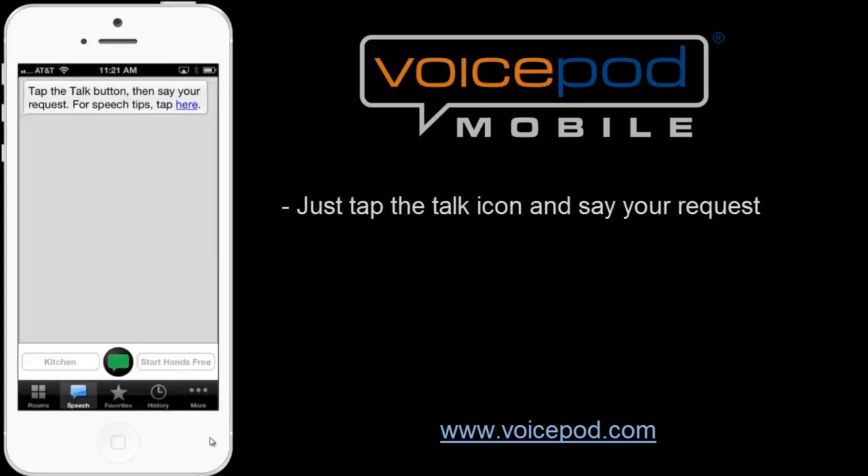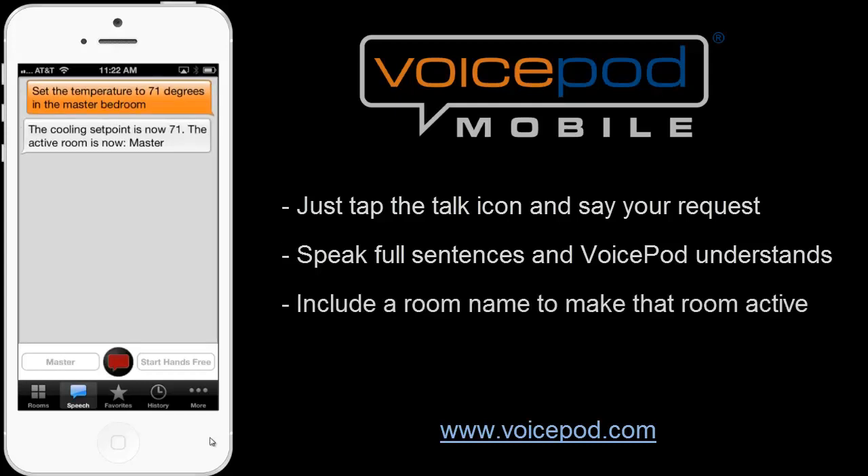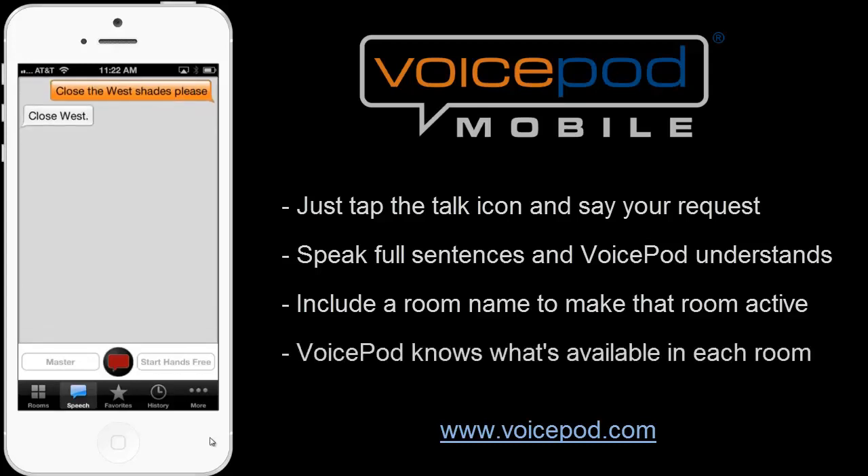Please turn on the lights. [Lights on.] Set the temperature to 71 degrees in the master bedroom. [The cooling set point is now 71. The active room is now master.] Close the west shades, please. [Close west.]